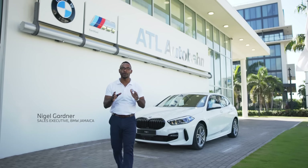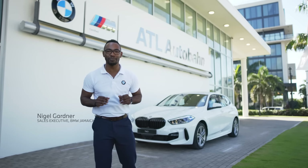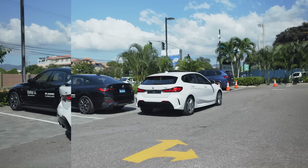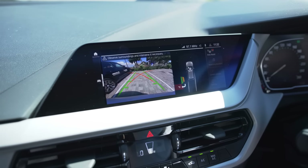Behind me is the most premium, luxurious hatch that money can buy — the BMW 1 Series. The car is built with the latest BMW technology, so it parks itself, so you don't have to.